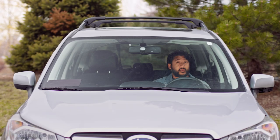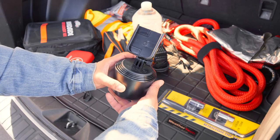Whether you're exploring the outdoors, traveling across the country, or headed out for a weekend getaway, it's always good to have a few essential items with you on your road trip that may come in handy. Let's take a look at the top essential items that you may want in your vehicle when you're hitting the road.